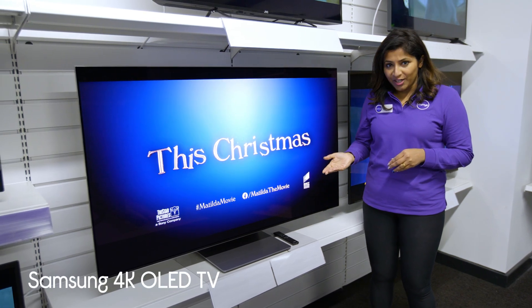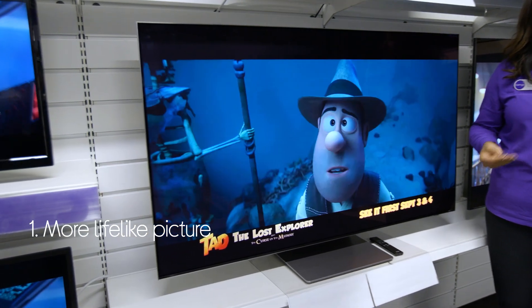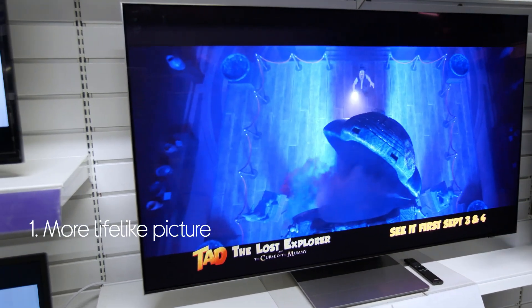Let's take a look at the Samsung 4K OLED TV. You get a picture that's more lifelike because the colors that it produces are naturally bright and vibrant.